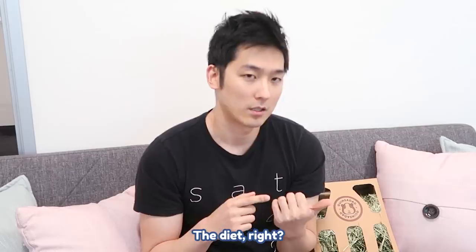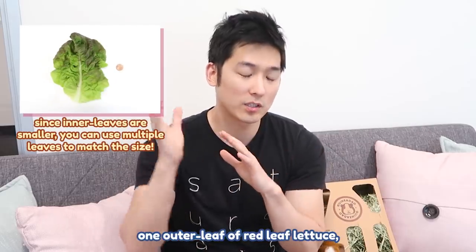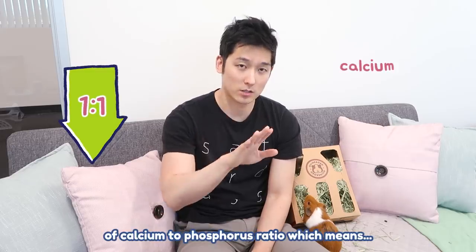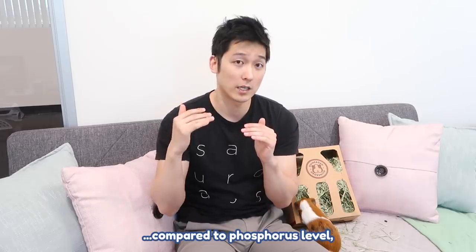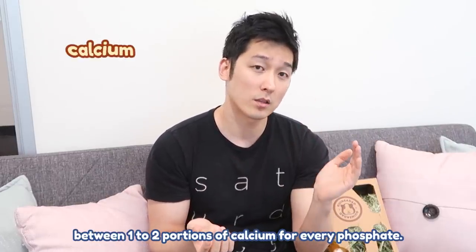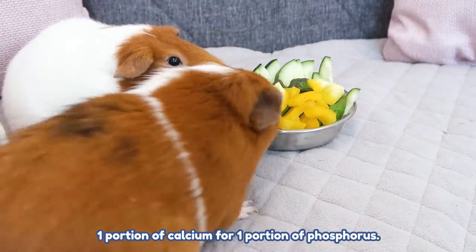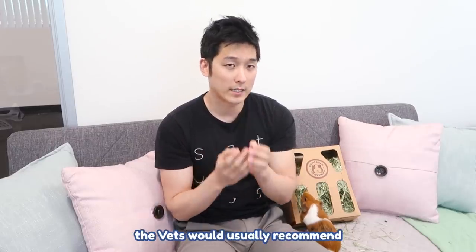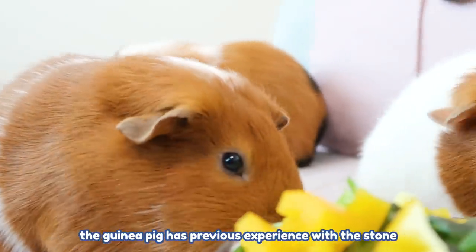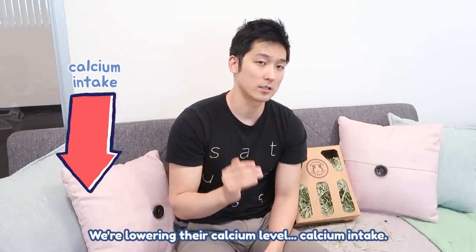Going back to the diet — the recipe is called urinary health mix. It's going to contain a quarter of a cucumber piece, one outer leaf of red leaf lettuce, and a quarter slice of yellow bell pepper. This recipe has under a one-to-one ratio of calcium to phosphorus, which means compared to the phosphorus level, it has a lower than recommended amount of calcium. You need somewhere between a one-to-two ratio of calcium for every phosphate. But this veggie mix will have less than one portion of calcium for one portion of phosphorus. The reason we're doing this is because vets usually recommend decreasing the amount of calcium intake when a urinary tract infection happens, or the guinea pig has previous experience with stones, or if you just want to prevent stones.